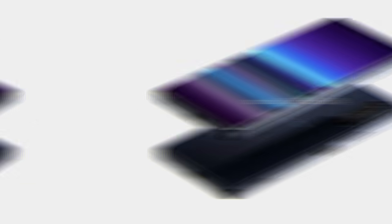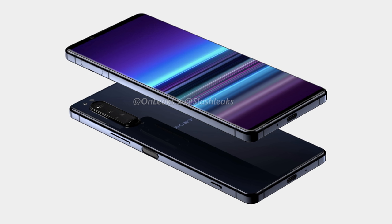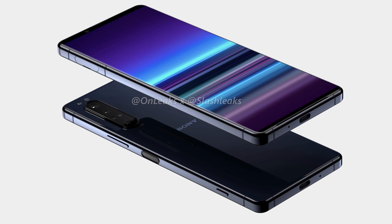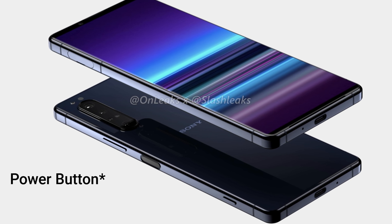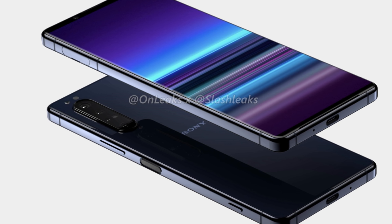Moreover, while Sony removed the headphone jack from last year's flagships, it is bringing it back with the Xperia 5 Plus. The headphone jack is placed on top and there is a USB Type-C port on the bottom. On the right side there are volume rockers along with the fingerprint scanner that also doubles as the home button. There is also a dedicated camera shutter button, which is always a great feature on Sony phones.